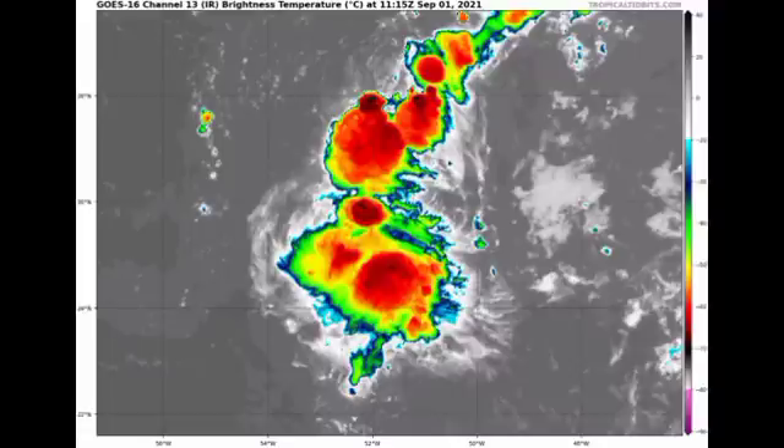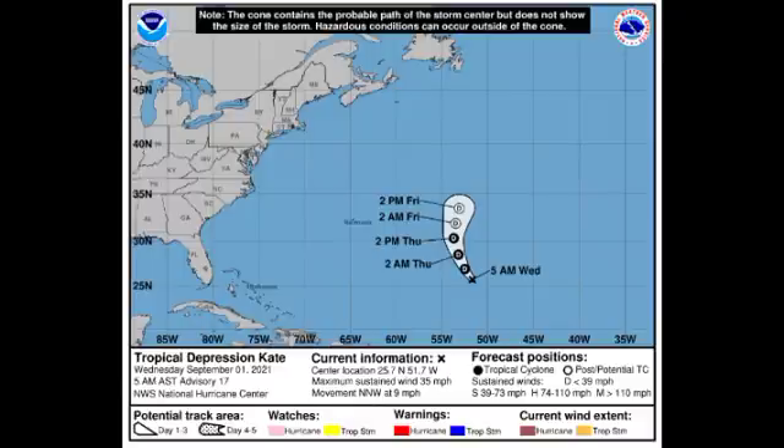Looking at the cone forecast, Kate has sustained winds of around 35 miles per hour and is accelerating to the north-northwest at 9 miles per hour. It is expected to remain in the open Atlantic and not be a threat to land throughout the rest of its lifetime. Now let's move on to that Caribbean disturbance.